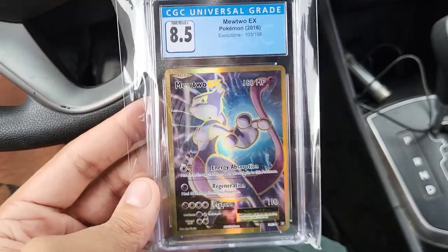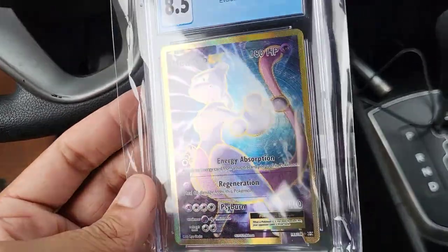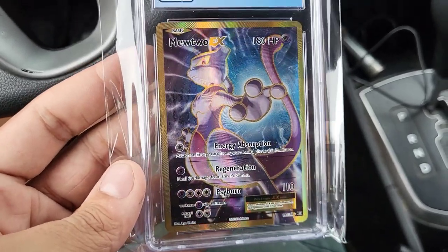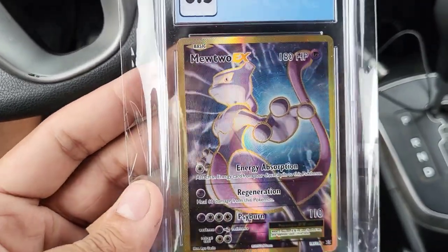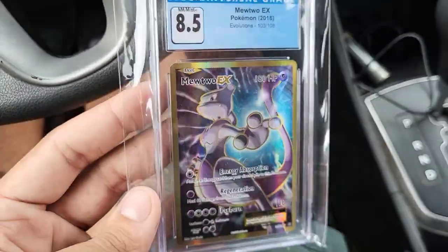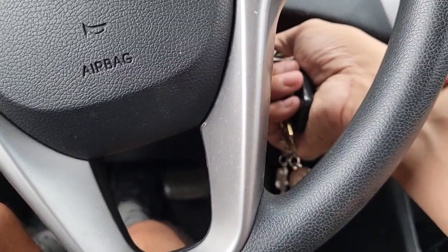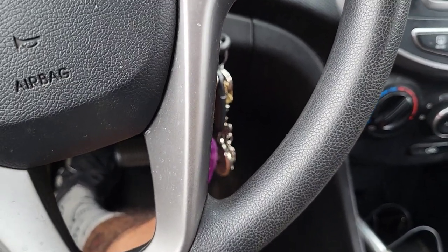The last graded card we got was the Shining Legends Ho-Oh, a Shining Ho-Oh promo — dope card. It seems like when you get one of those numbers it correlates to a graded card. I really gotta get going back to work, that took a little longer than expected. But stay tuned for when I get home — I'm gonna open up that Bulton box.